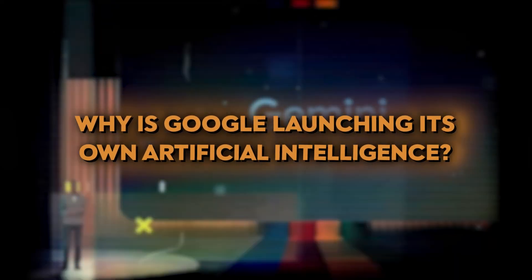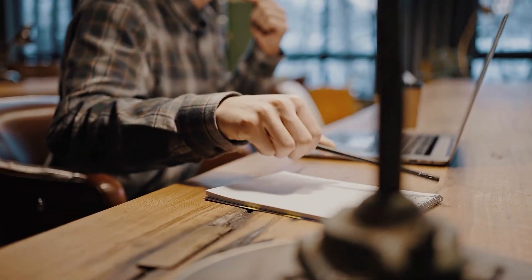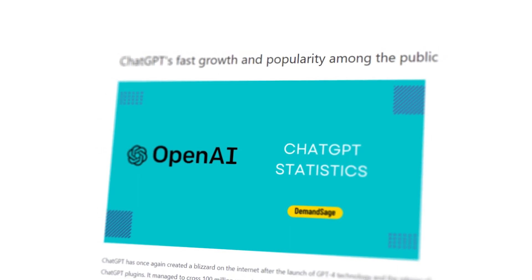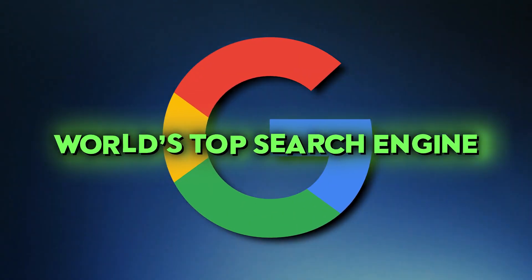Why is Google launching its own artificial intelligence? There are rumors that Google is worried about ChatGPT's fast growth and popularity among the public. In the long run, this could threaten Google's position as the world's top search engine.